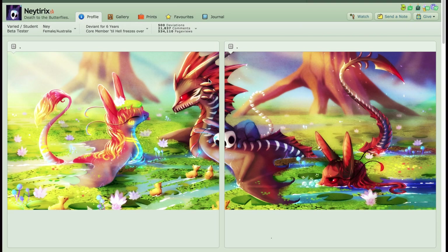Hello everyone, this is Gali and welcome to a new episode of Artist Feature. Today I'm doing a recommendation by many artists of another artist I haven't seen before until now. Her username is Natyrex and she's from Australia.